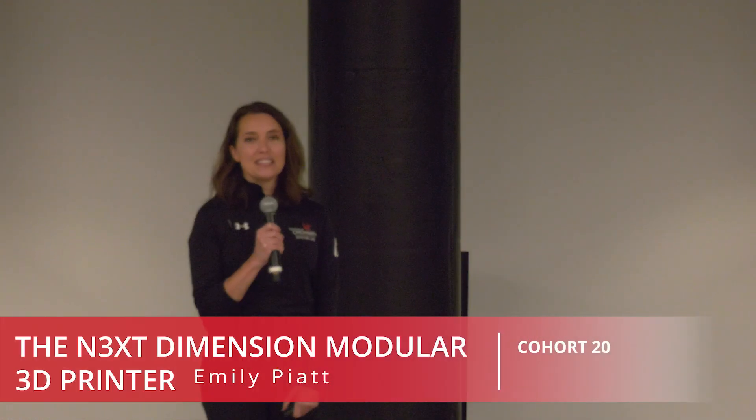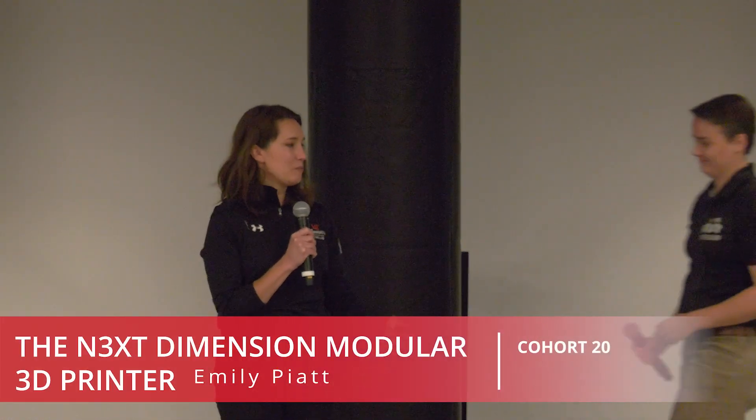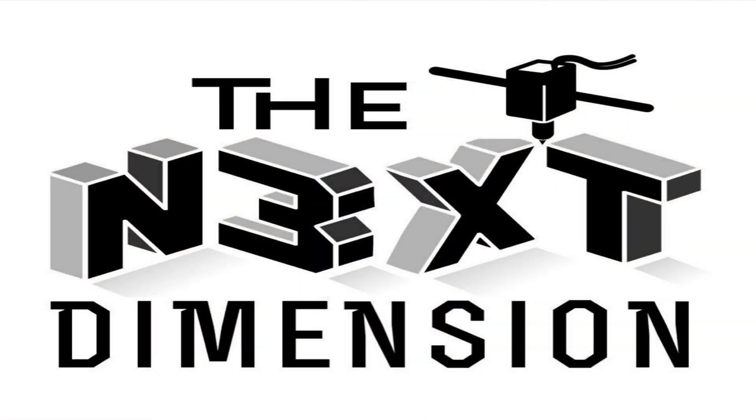Next up we have the Next Dimension modular 3D printer. Hi everyone, my name is Emily Pyatt and I'm with Next Dimension, and we're changing the way the world sees large format 3D printing.